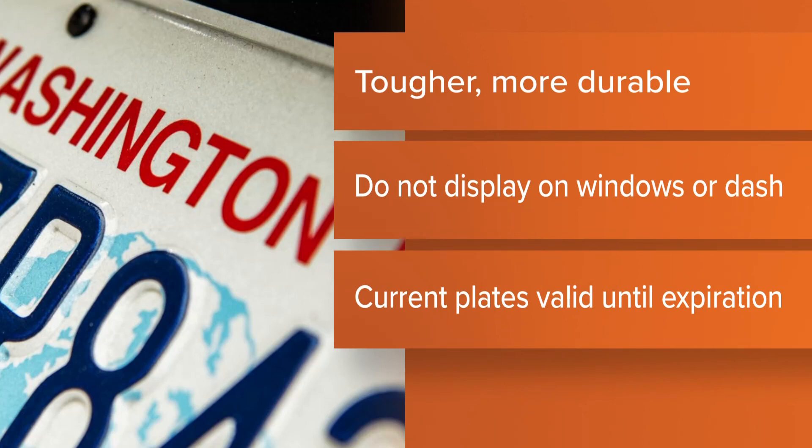If you're planning on buying a new car, your temporary license plates will look a bit different. The DOL is now issuing tougher, better-made temporary plates for newly purchased cars.